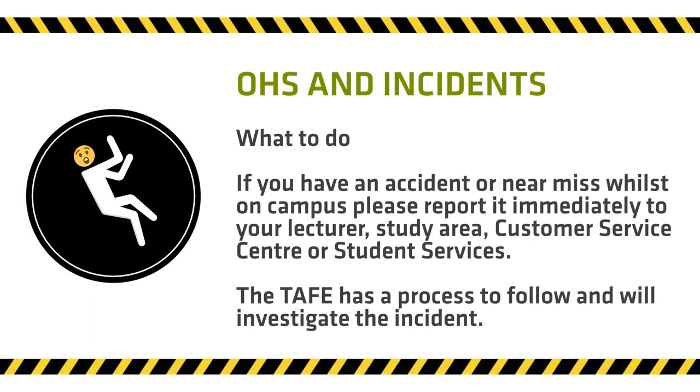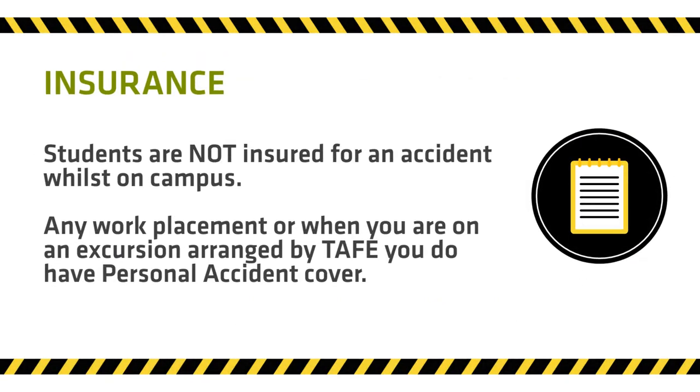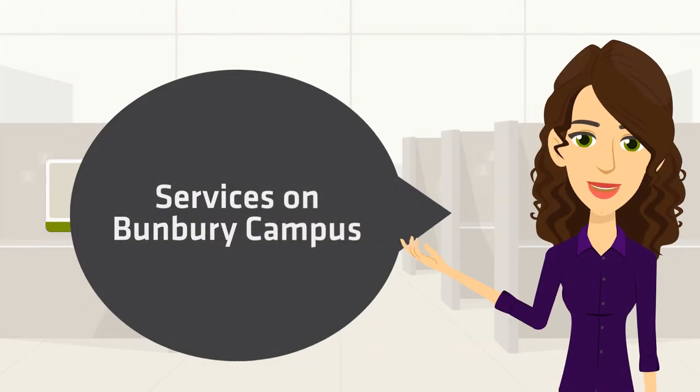Please report any accidents or incidents on campus to your lecturer or any staff member immediately. If you or someone else requires first aid, TAFE will arrange for this and contact your parent or guardian or emergency contacts on your student profile. If required, the accident or incident may be investigated to make sure it does not happen again. While you are on work placement or an excursion arranged by TAFE, you are covered by personal accident insurance. You are not covered for personal accident while on campus.